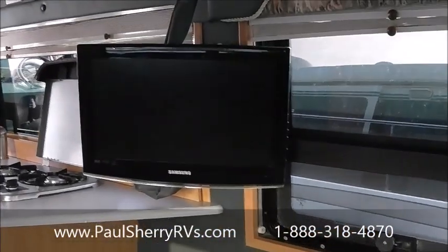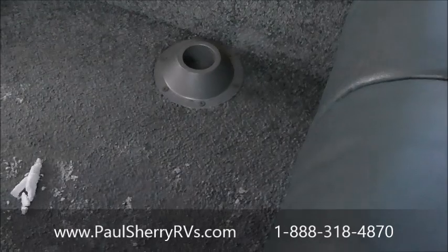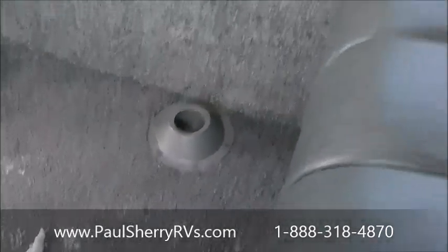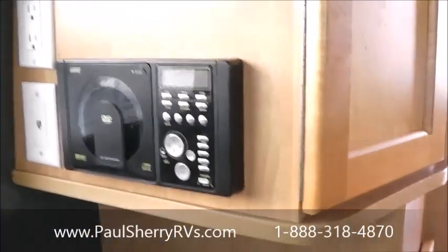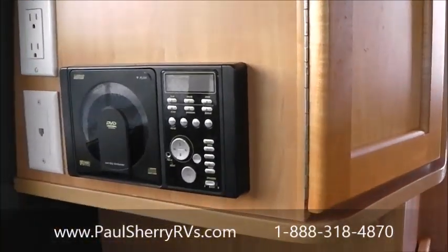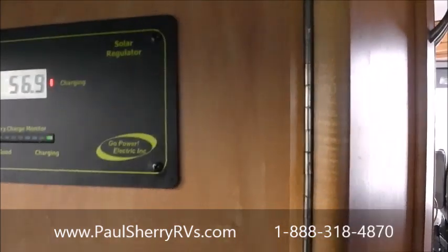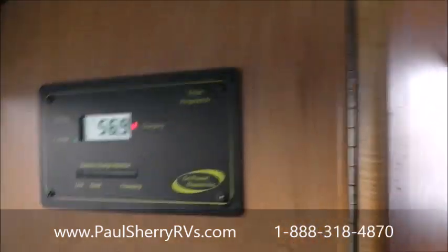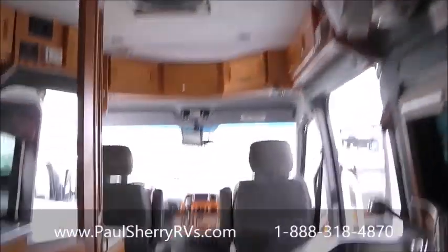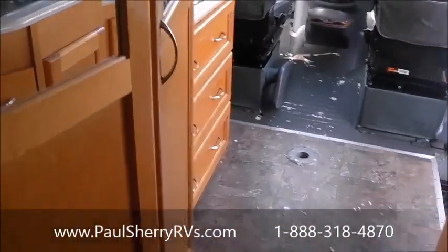It has a TV in the back. There's a dinette table for this side and a small dinette table for this side. AM/FM DVD player. Battery charging. Day-night shade. LED light. Fluorescent light. Great storage, by the way — lots of storage everywhere you look.